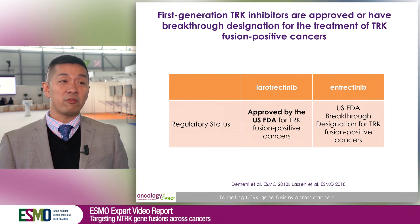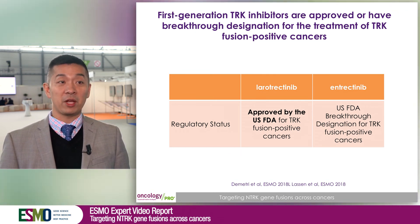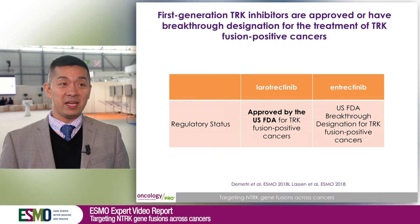Larotrectinib is already approved by the US FDA for the treatment of any adult and pediatric cancer that harbors a TRK fusion, regardless of cancer type. This was a landmark approval because it's the first time a regulatory body has approved a targeted therapy for a genomic signature that is agnostic of cancer type.